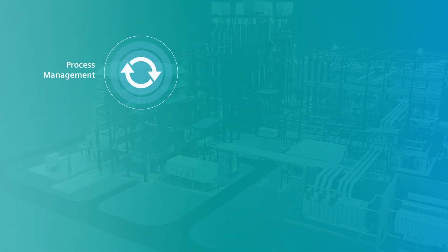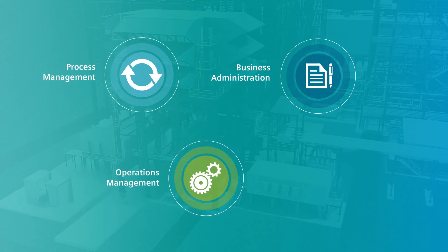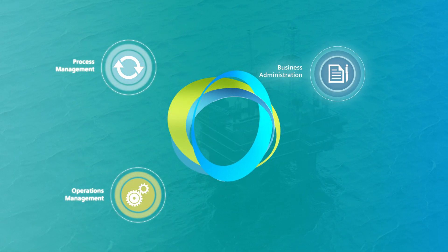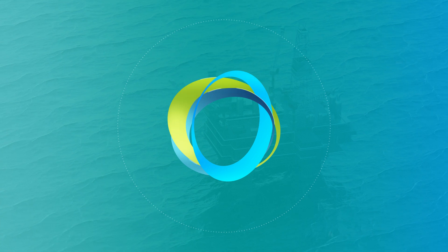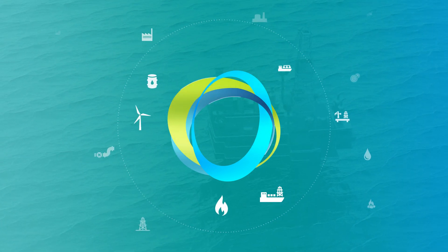Managing a power plant requires a number of different systems. Now imagine keeping everything under control through an intuitive and verifiable plant management system — a system developed and used by Siemens Operation and Maintenance for power plants.